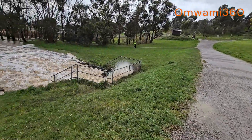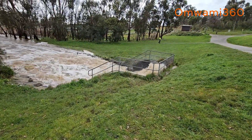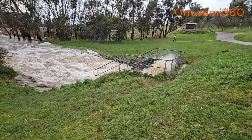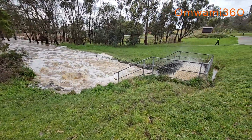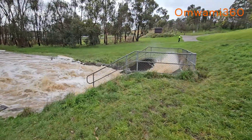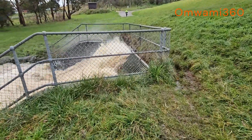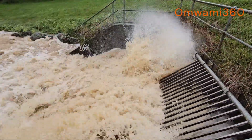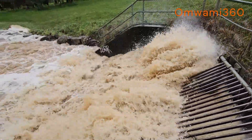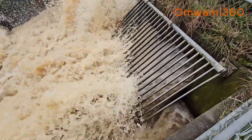Look at this - flood at Lilydale Lake. This is the outlet. It's the outlet pushing that metal.